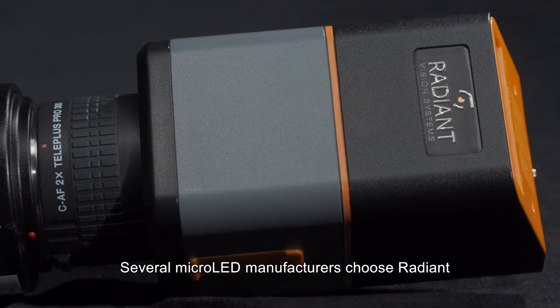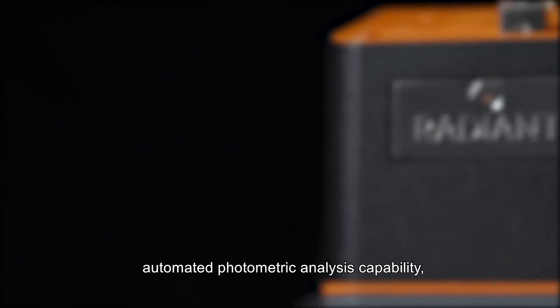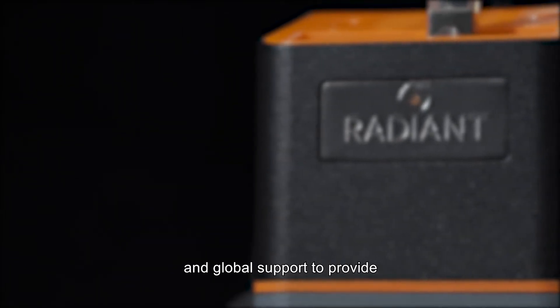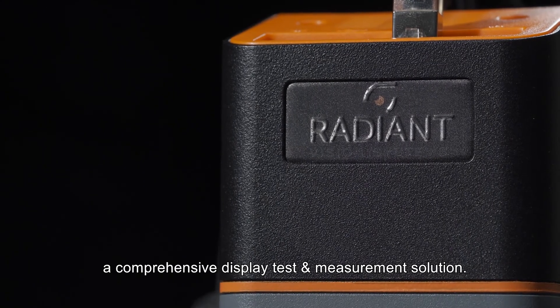Several micro LED manufacturers choose Radiant for its high-resolution imaging, automated photometric analysis capability, and global support to provide a comprehensive display test and measurement solution.